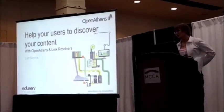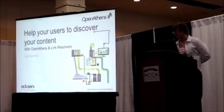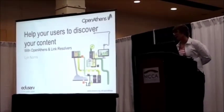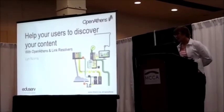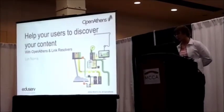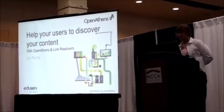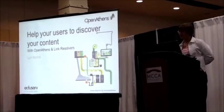I'm going to talk about how you can use our products in combination with a bunch of other products in order to help your users discover your content. As librarians, you are spending a lot of money buying subscriptions to content. But the question is, do your patrons know what content you've got and can they get to it?